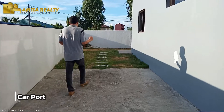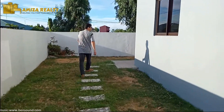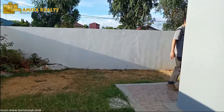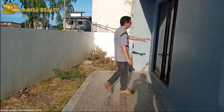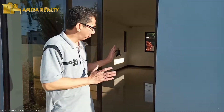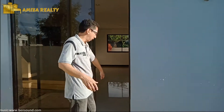And then here, meron pa tayong access sa ating back door. Our back door is actually a sliding door — an aluminum coated sliding door with tinted glass. Yung access nyan from your dining area, pwede kayong tumambay dito. Tara, pasok tayo sa loob.